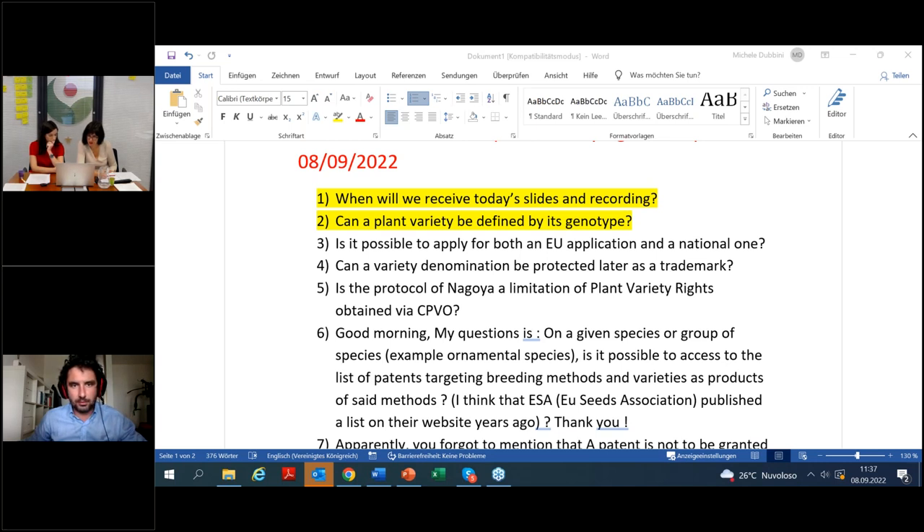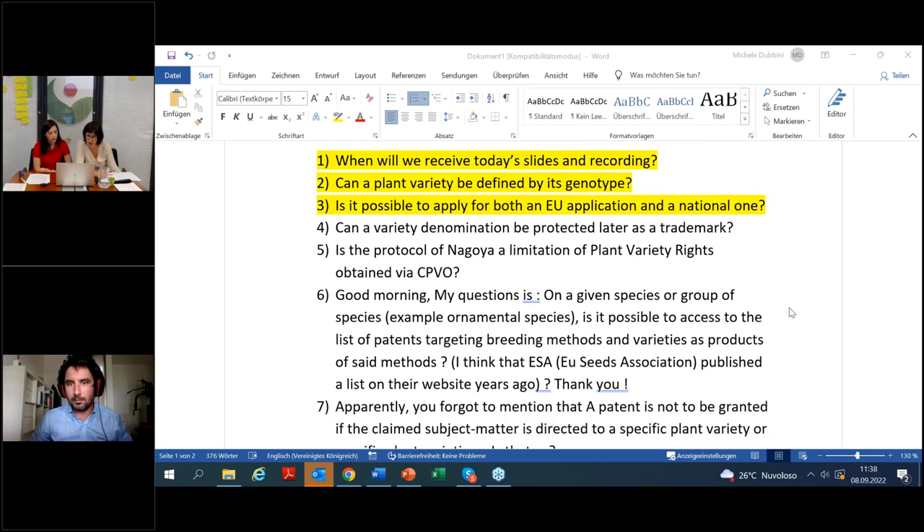Third question: is it possible to apply for both an EU application and a national one? No, it's not possible. You have to go one way or the other. You might start with a national application and then convert it to an EU one, but it is prohibited that both applications or both protections are enforced at the same time.